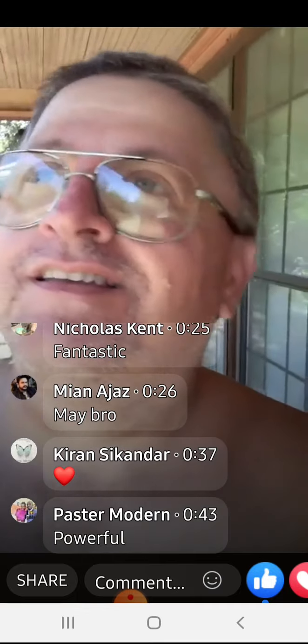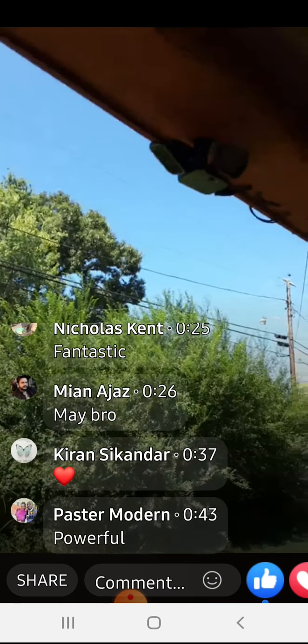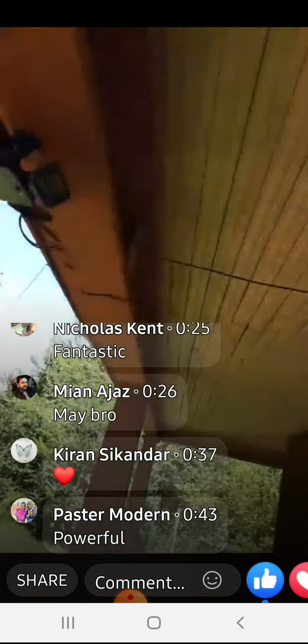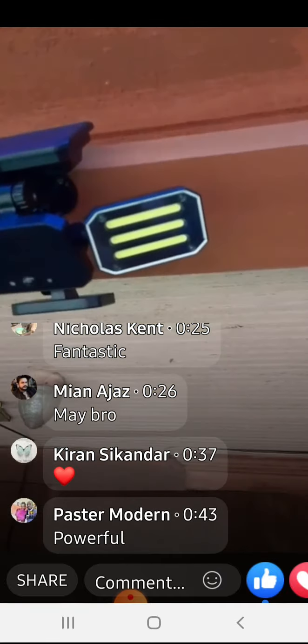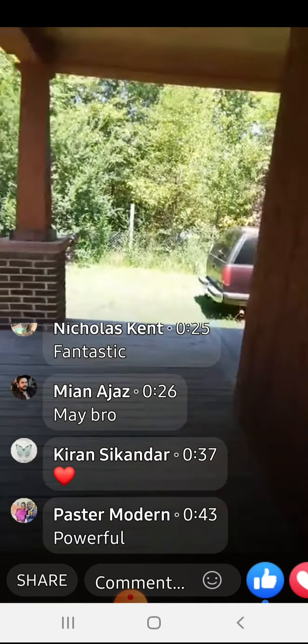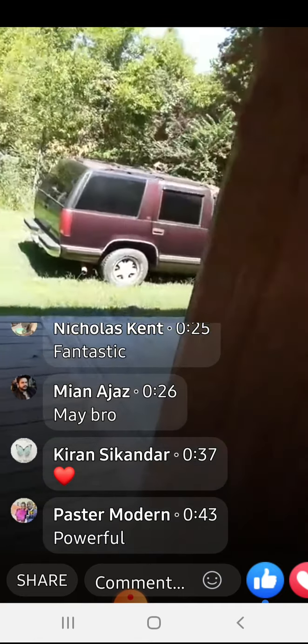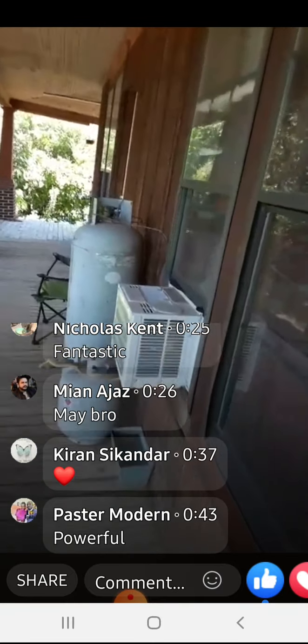I've got my solar lights put up. I think they're pretty cool looking. So what's everybody into? It's hot enough to go jump in the pool in a little while. I probably will.